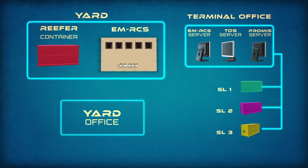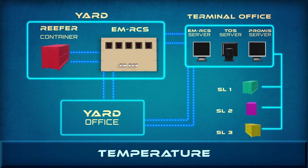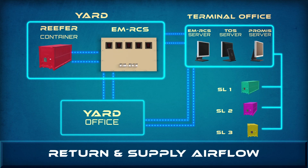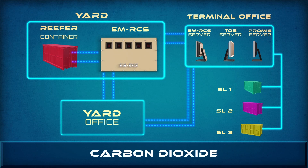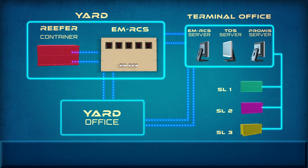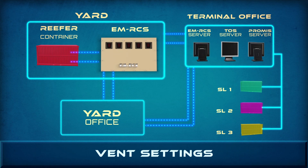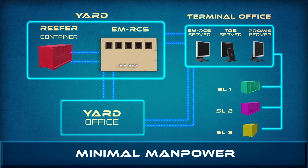EMRCS — a unique advanced reefer monitoring and control system. It allows and controls temperature, and monitors container number, container make, yard location, return and supply airflow, frozen mode and chill mode, carbon dioxide, actual and set temperature, humidity level, pre-trip inspection, power consumption, vent settings, email and SMS alert notifications — with minimal manpower and with maximum safety.